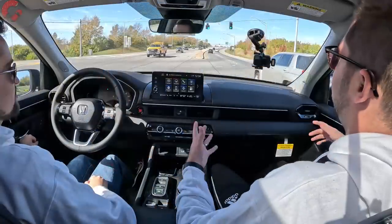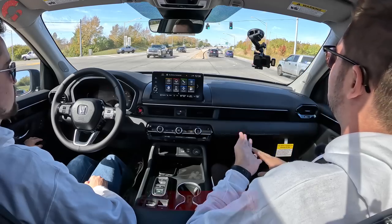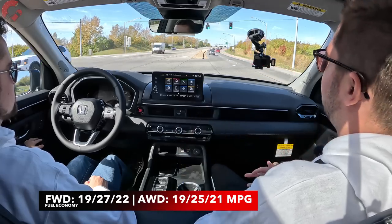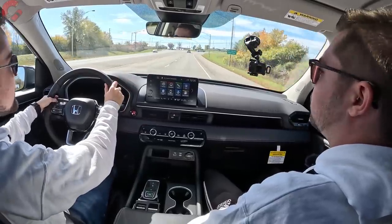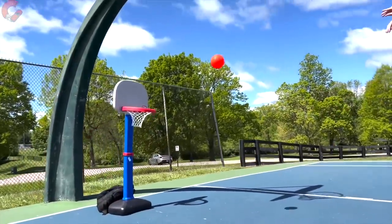Fuel economy is 22 mpg combined with front-wheel drive or 21 combined with all-wheel drive. That's not the best in the segment — it's not awful, but it's definitely not as good as some turbocharged four-cylinder rivals, and especially rivals with hybridization like the new Grand Highlander. Our air ball for this vehicle: Honda really should offer some form of a hybrid. The Grand Highlander and regular Highlander are really this model's biggest competition, and they offer more than one hybrid version to choose from.